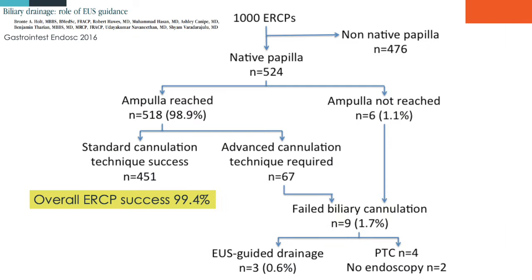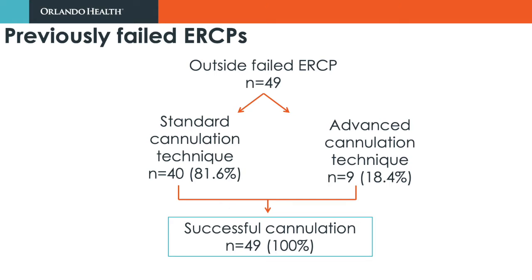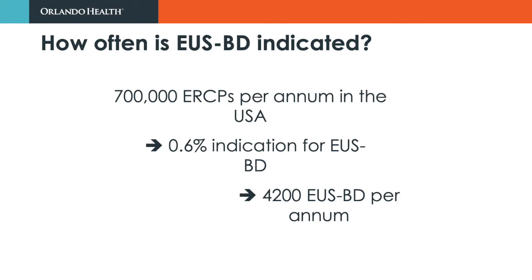In a prospective assessment of 1,000 consecutive ERCP procedures, we observed that ERCP was successful in 99.4% of cases at our tertiary referral centre. Of 49 failed ERCPs from outside facilities, all were successfully cannulated at repeat ERCP attempt, with over 20% requiring advanced cannulation techniques. When this data is extrapolated to the US population, only 4,200 EUS-guided biliary drainage procedures will be required annually.